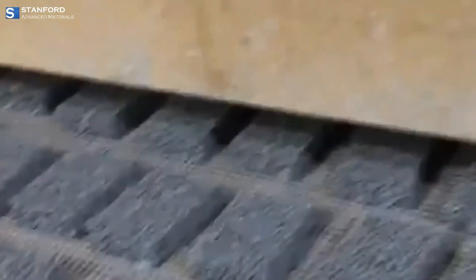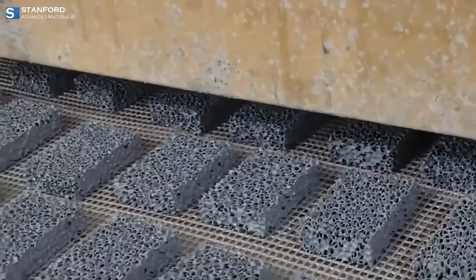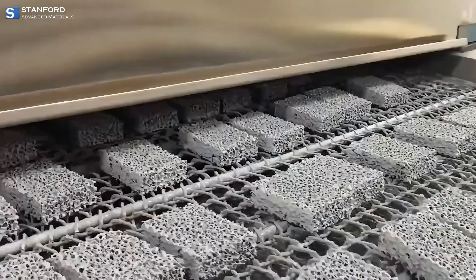Manufactured through a complex process involving carbonization of precursors in specialized shaping techniques, resulting in its intricate porous structure.